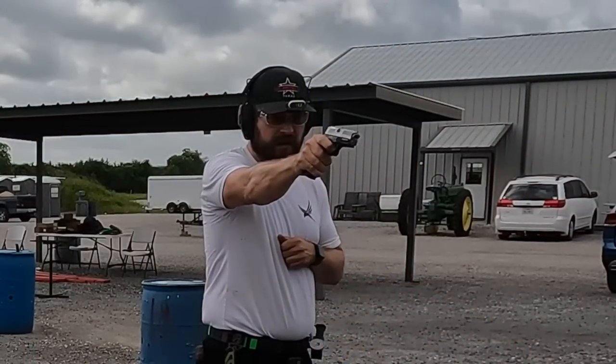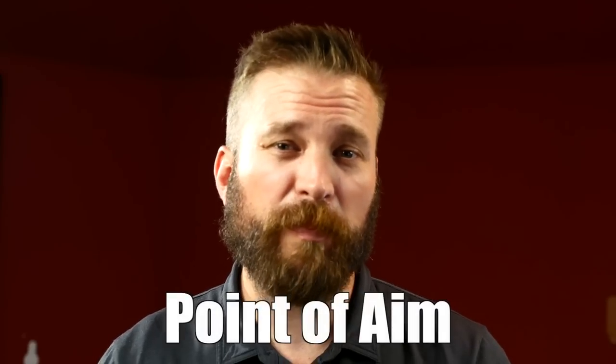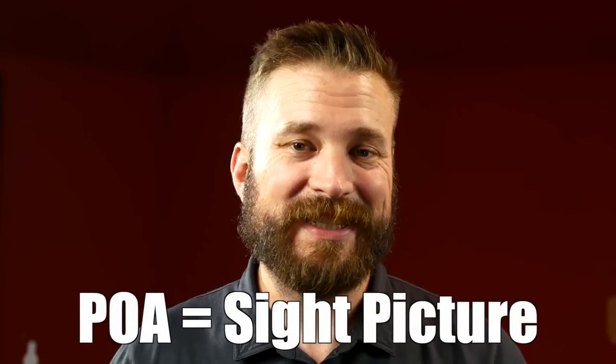So we're going to take a look at canting the gun — that means turning it — and seeing what effect that has on the hits. There's still plenty of discussion to be had on how the gun recovers from recoil in these various positions, but we're not solving that today. We're just going to talk about when you hold the sights kind of weird, how does that affect your hits downrange? There are two terms I'll be using in this video: point of aim, or POA, and point of impact, POI.